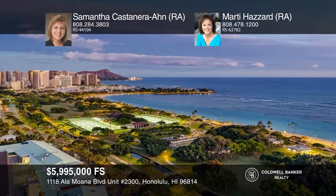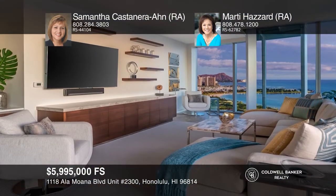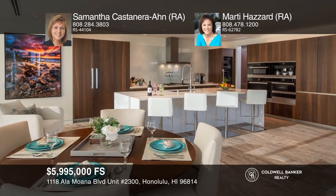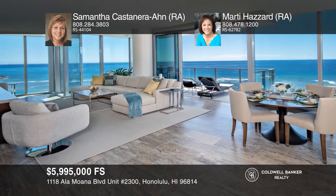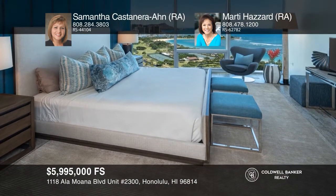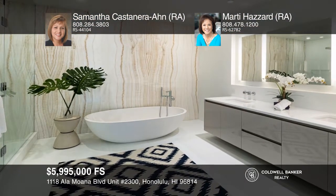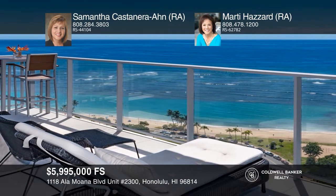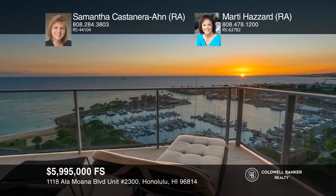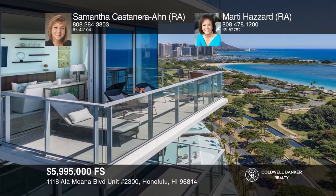This private corner unit features panoramic city and coastal views from Diamond Head to Honolulu Harbor. This spacious three-bedroom, three-and-one-half bath condo is being offered fully furnished. The open-concept kitchen comes well equipped with top-of-the-line appliances and finishes. YAL offers concierge service, five guest suites, a fitness center, a golf simulator, barbecue pavilions, private entertainment rooms, pool cabanas, a private theater, and more. Live in the heart of Kakaako near Ala Moana Beach, Ala Moana Shopping Center, and Ward Village. Call Samantha Castanera and Marty Hazard.